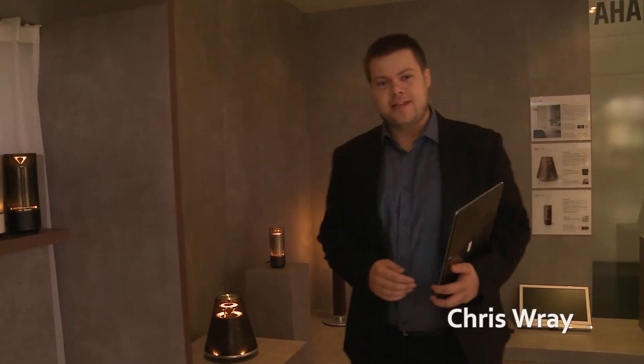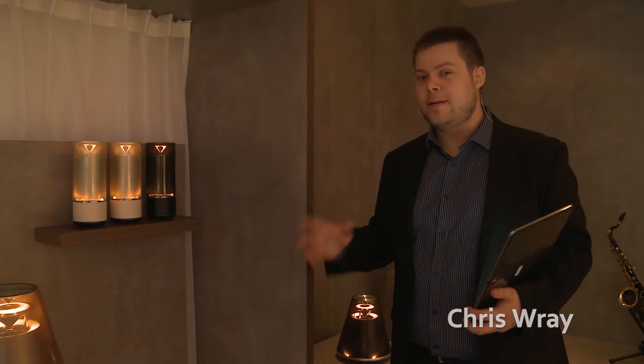Good morning, welcome back to IFA 2014 on the Yamaha stand. I'm here to talk to you a little bit about a brand new category for Yamaha called interior audio.